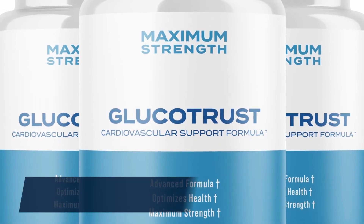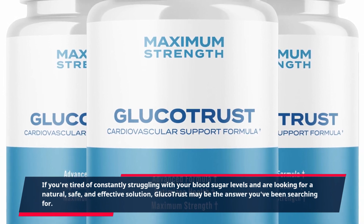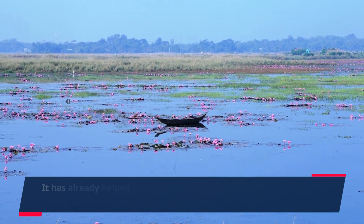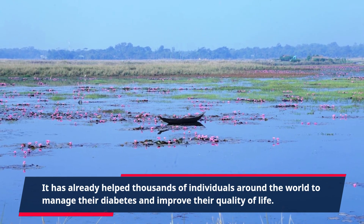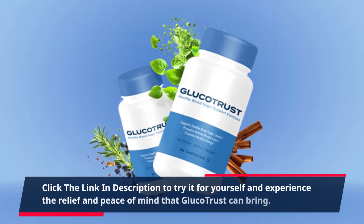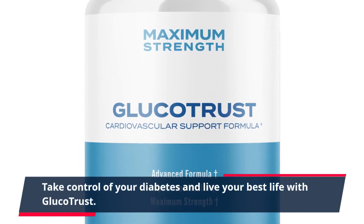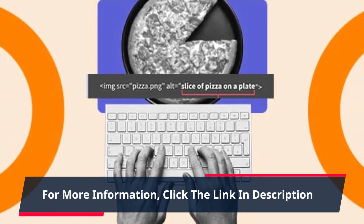If you're tired of constantly struggling with your blood sugar levels and are looking for a natural, safe, and effective solution, Glucotrust may be the answer you've been searching for. It has already helped thousands of individuals around the world to manage their diabetes and improve their quality of life. Click the link in description to try it for yourself and experience the relief and peace of mind that Glucotrust can bring. Take control of your diabetes and live your best life with Glucotrust. For more information, click the link in description.